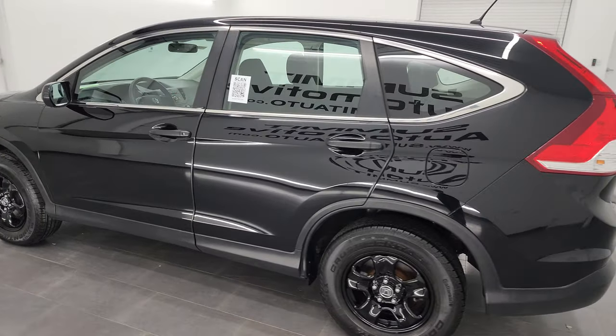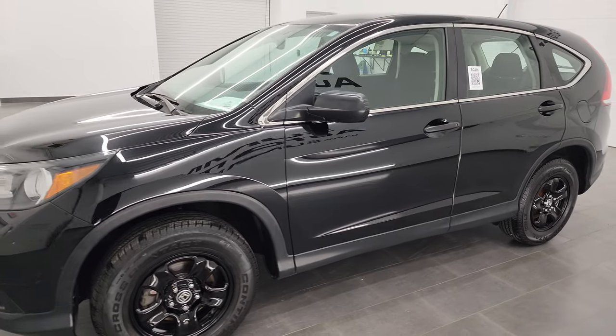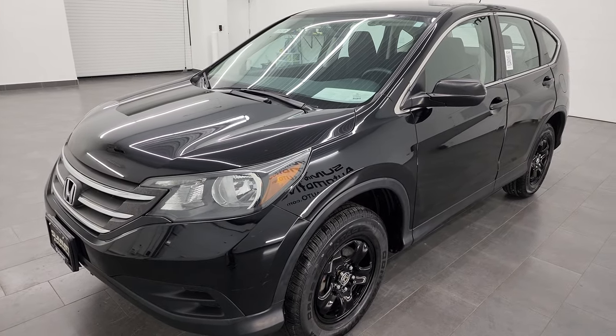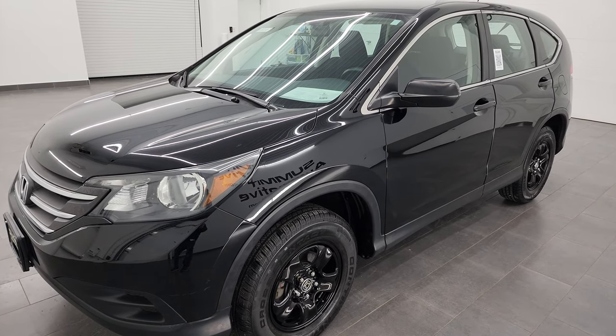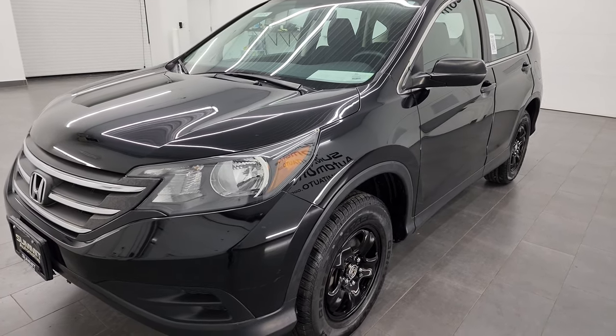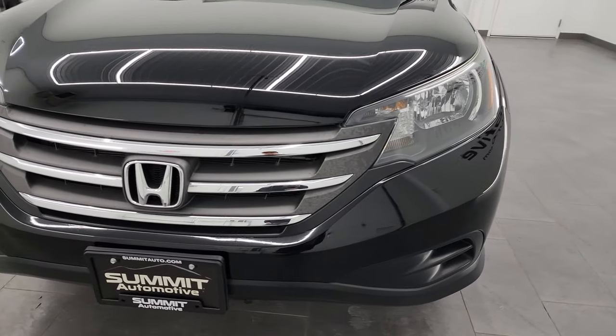This 2013 Honda CR-V has the 2.4-liter four-cylinder engine, puts out 185 horsepower, it's paired with the five-speed automatic transmission and it is an all-wheel drive vehicle. This vehicle has been fully safetied and inspected by our service shop, has a fresh oil and filter change, all the fluids have been checked and topped off and it is 100% ready to go.